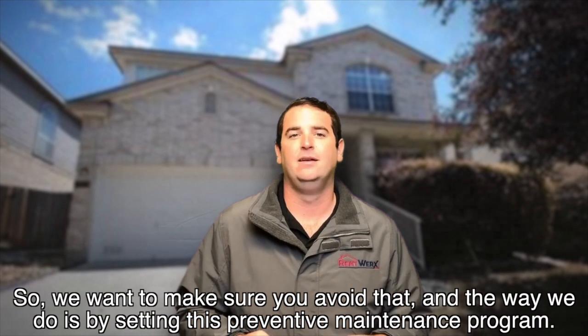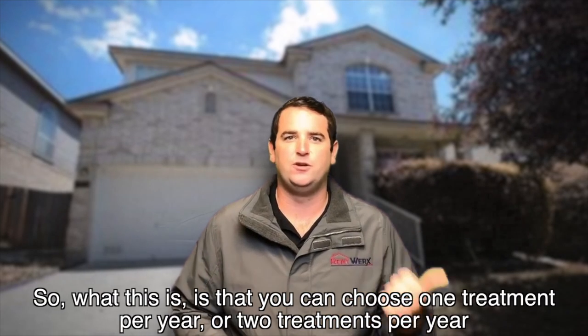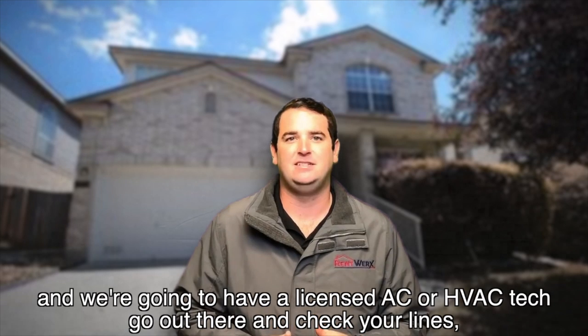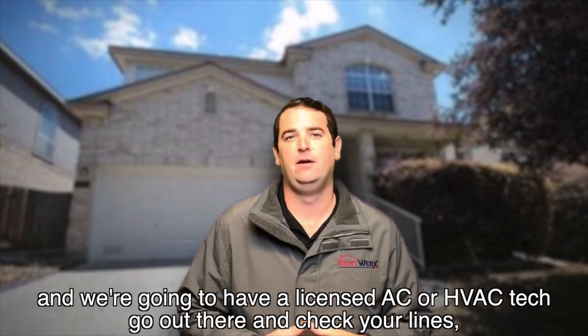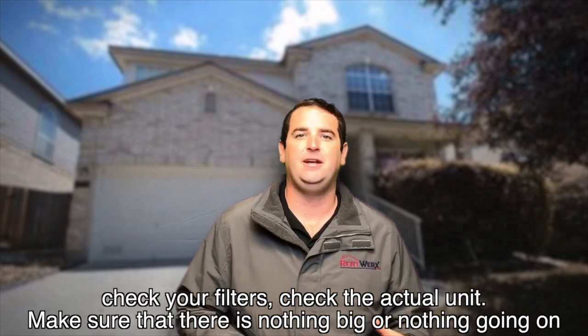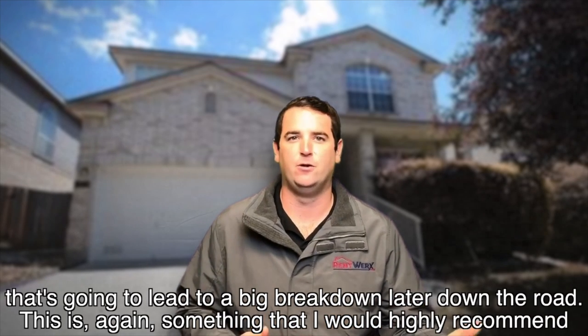So we want to make sure you avoid that, and the way we do is by setting up this preventative maintenance program. You can choose either one treatment per year or two treatments per year, and we're going to have a licensed AC or HVAC tech go out there, check your lines, check the filters, check the actual unit, make sure that there's nothing going on that's going to lead to a big breakdown later on down the road.